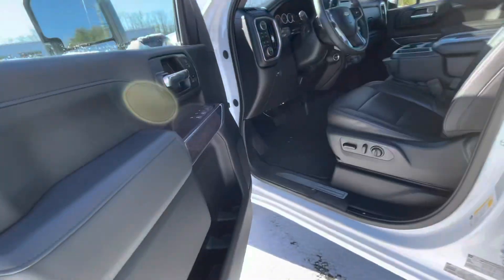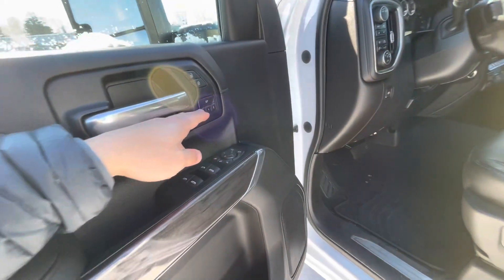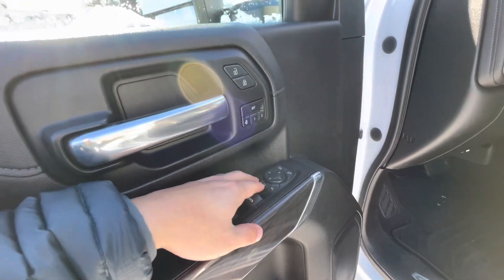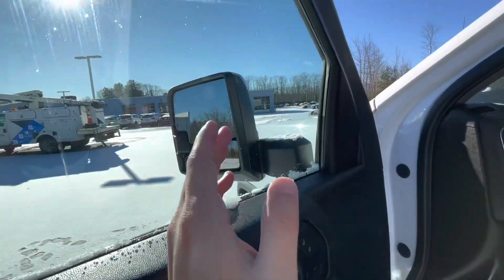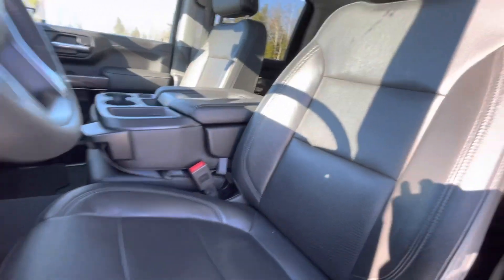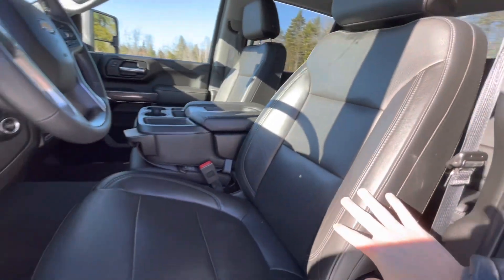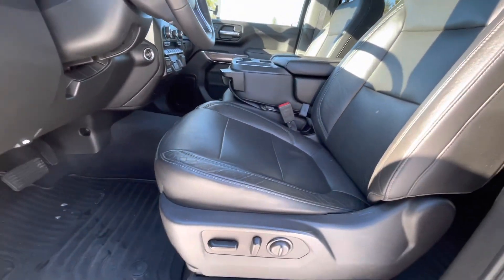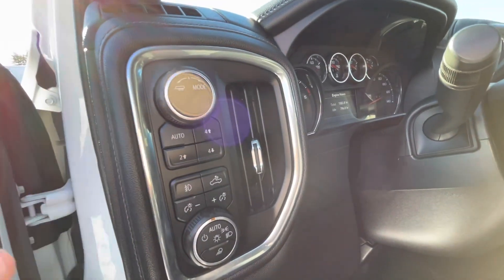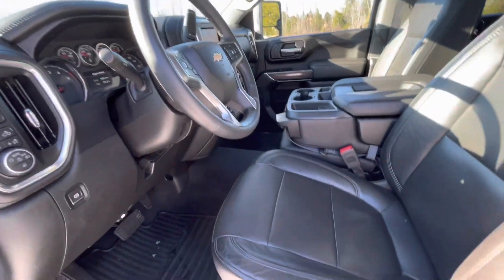On the driver side door you have nice padded armrests and two-person memory seating. You can also control your power folding and power sliding mirrors so they extend out. Nicely wrapped leather black seats in great shape — they're powered with lumbar support. By the driver's left side is where you control your towing mode and your four high, four low, two high.